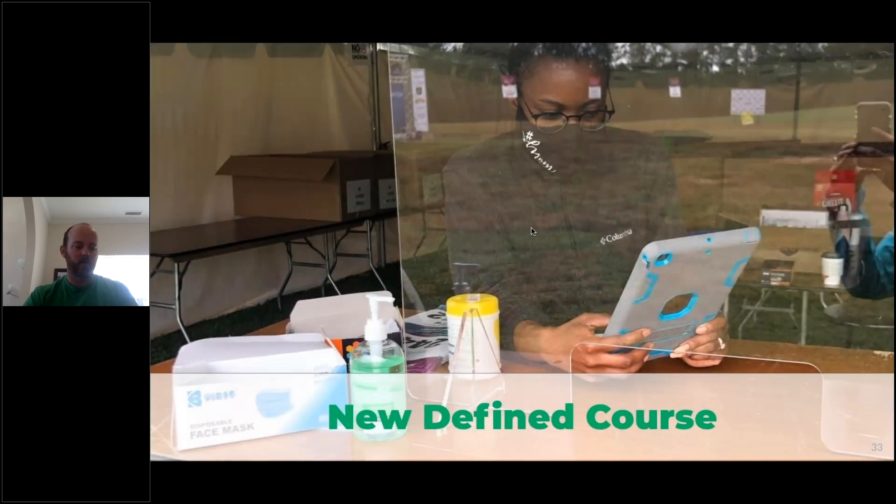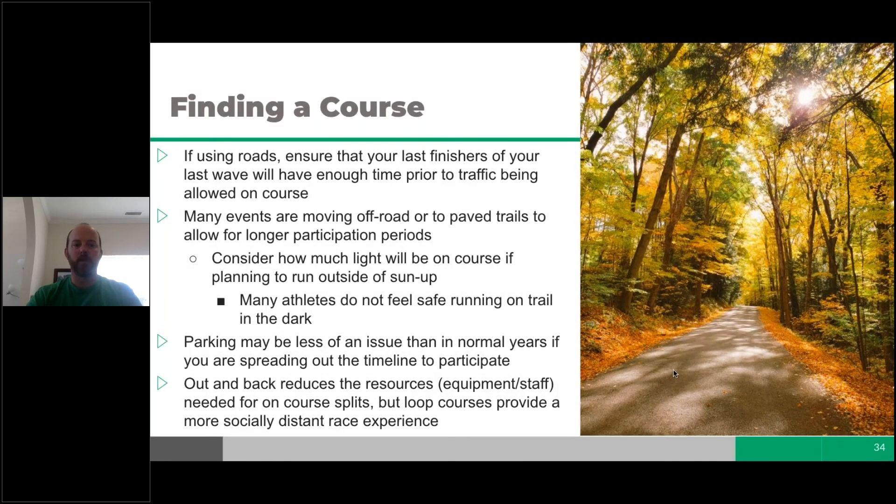For new defined course considerations: if using roads, ensure your last finisher from the last wave has enough time before traffic is restored. Many are moving to trails. Consider how much light will be on course if running outside of sunrise. Out-and-back courses reduce equipment and staff needed for splits and aid stations, while loop courses provide a more socially distant race experience. Parking may be less of an issue than in normal years since participants are spread out.